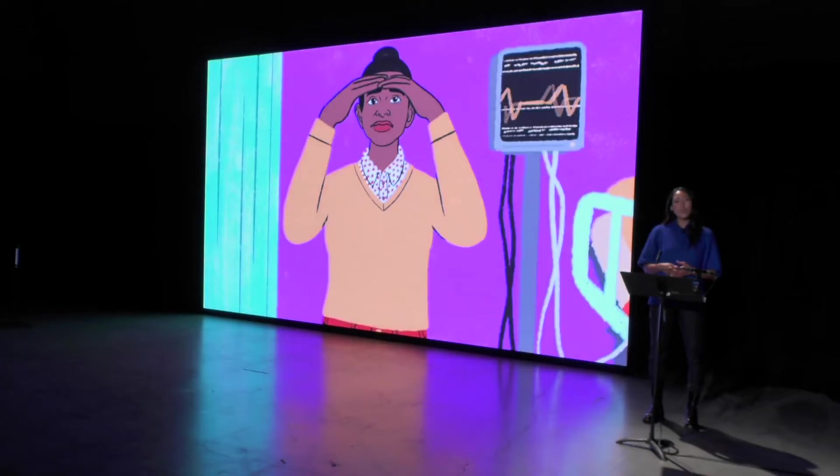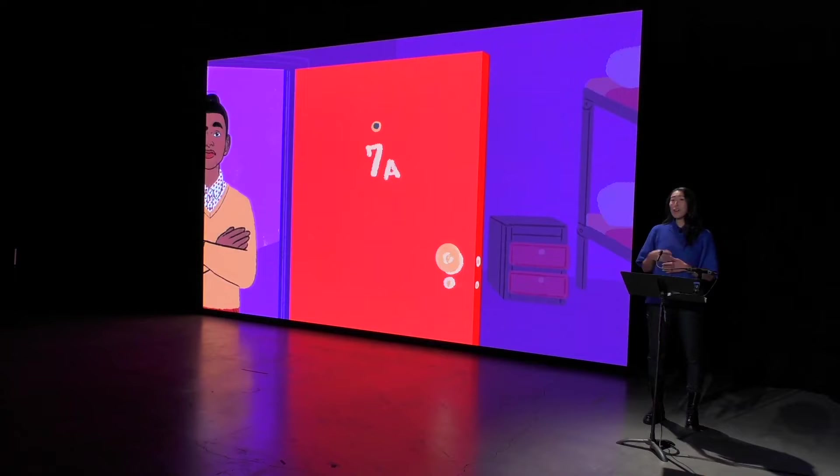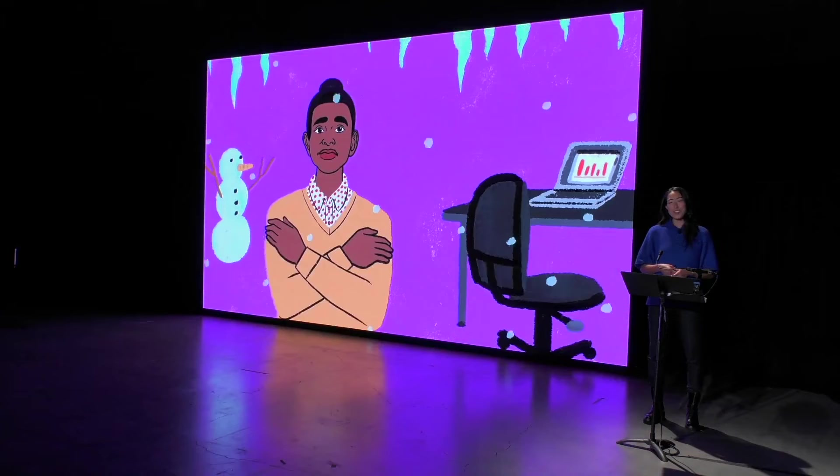Have you ever gone into a space and felt that you didn't belong? Maybe you're tall and none of the furniture in the room fits your body. Maybe you're in a club but the music was so loud it hurt your ears. We've all been there — an environment that made us feel left out.